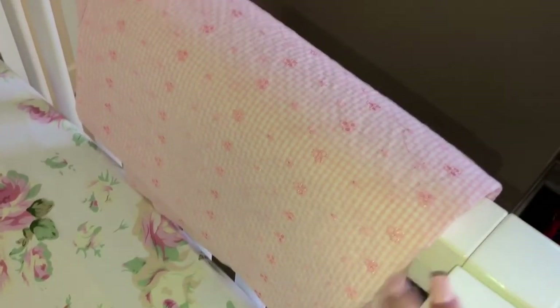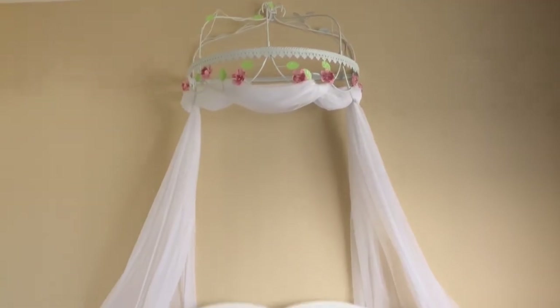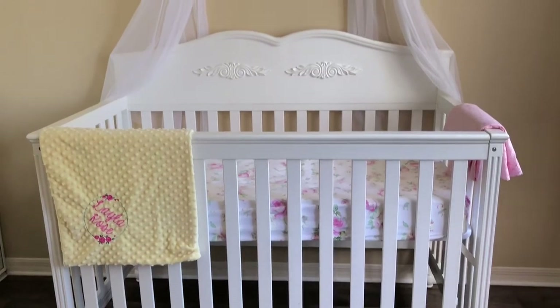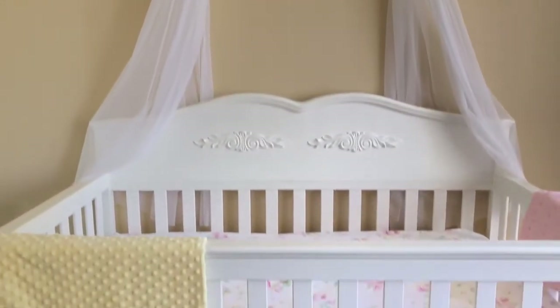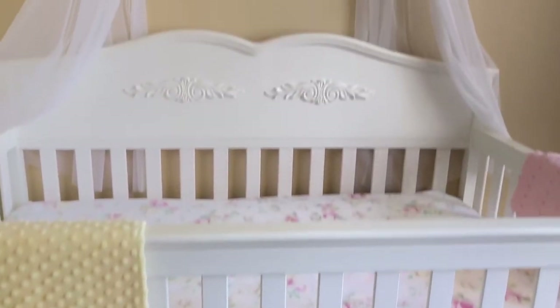Over here is the curtain we're going to be putting up on the window — it's a checkered pattern with little flowers and it's baby pink, of course. That basically wraps up Layla's nursery tour! I hope you enjoyed this video. Please comment down below what kind of videos you'd like to see next. There will be videos up Monday, Wednesday, and Friday. Please follow my Instagram and Snapchat — until next time, bye guys!